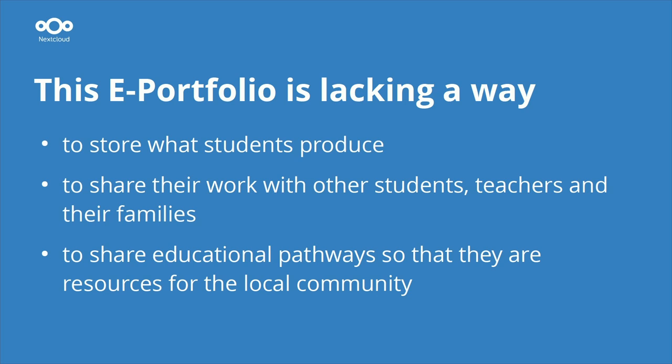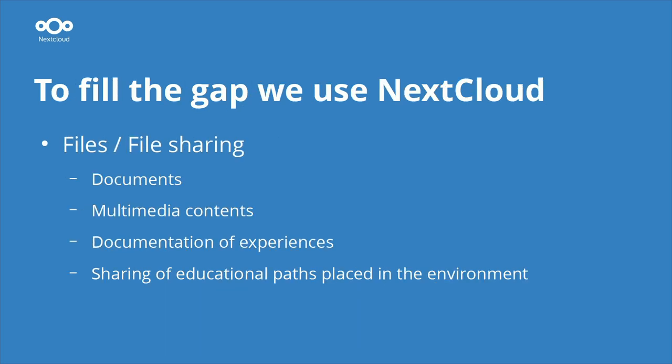It is lacking a way of storing all the documents and materials that students produce over the years, from kindergarten to the last year of high school. It's also missing a way to share their work with other students, teachers, and families. Most importantly, it lacks a way to share educational pathways — especially important in kindergartens, so that resources are shared with the local community.